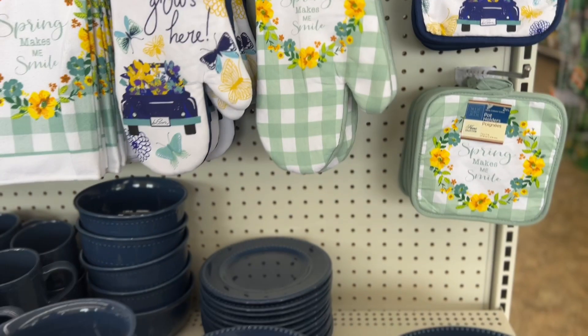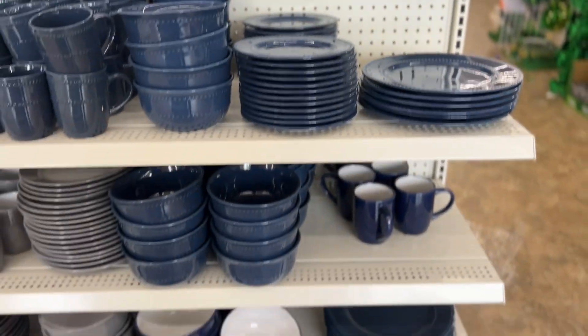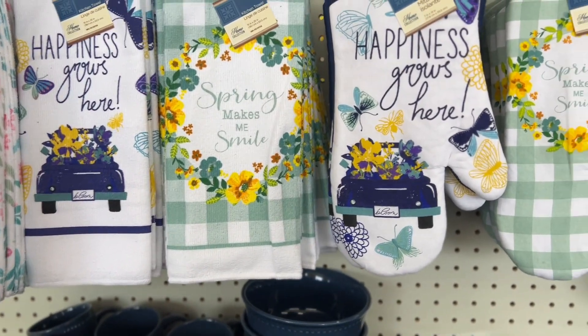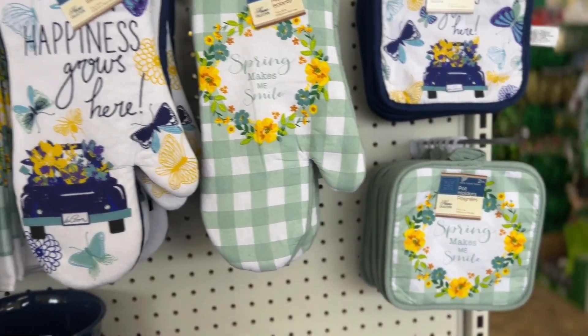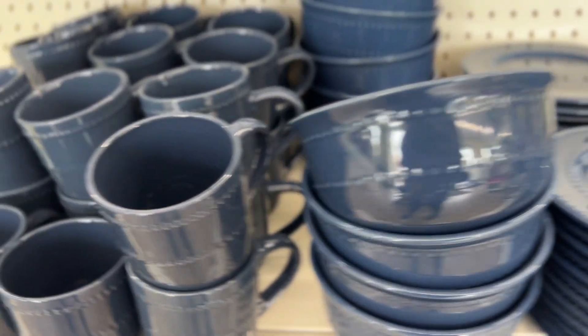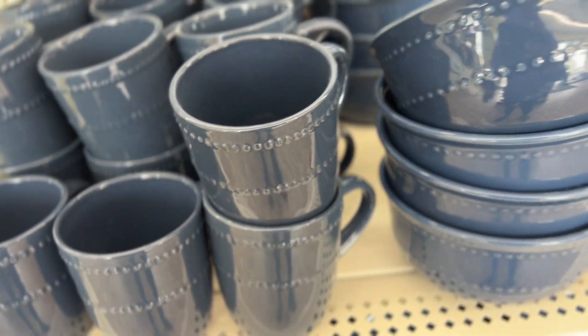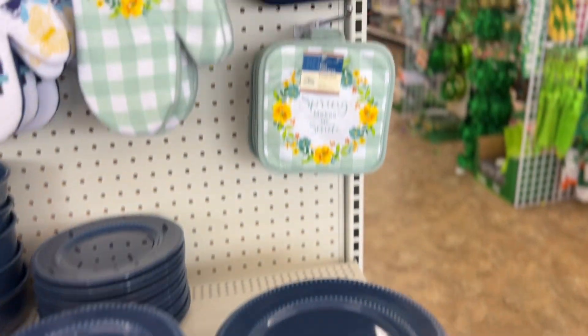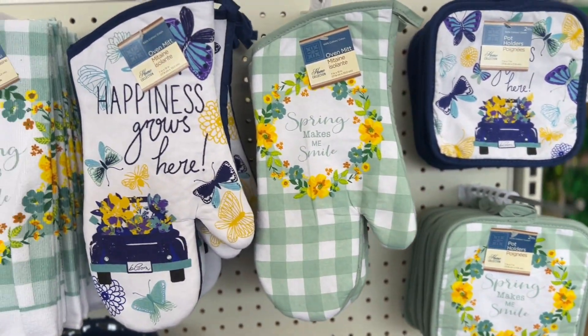Guys, they also have a new section of plates and stuff. These are super cute. I know I'm showing Easter stuff, but look at these bowls, guys. And look at the cups that go with it, and they're sturdy. And the potholder, oven mittens.